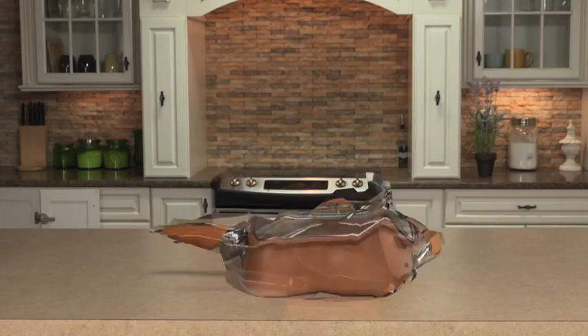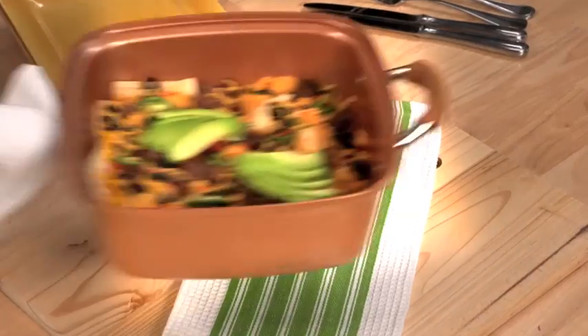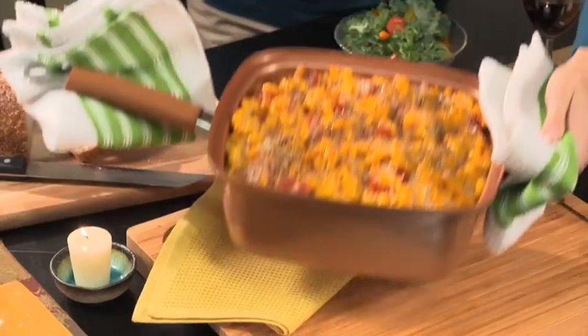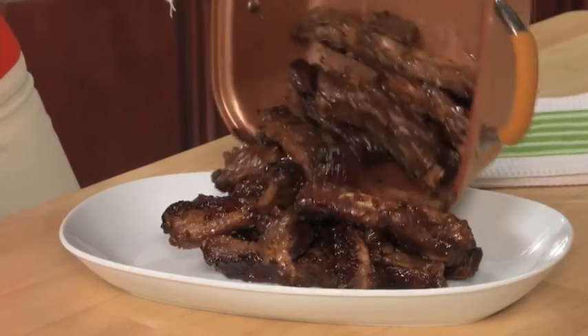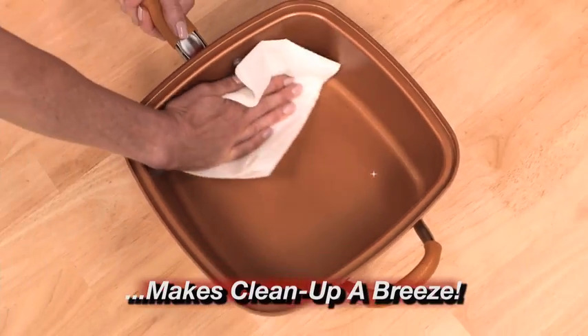So versatile it replaces all this cookware. With Copper Pan Pro, you can cook like a pro using only one pan. Start on your stove, finish in your oven, and put it right on your table. Cook everything with ease and make clean up a breeze. One pan, one wipe and you're done.